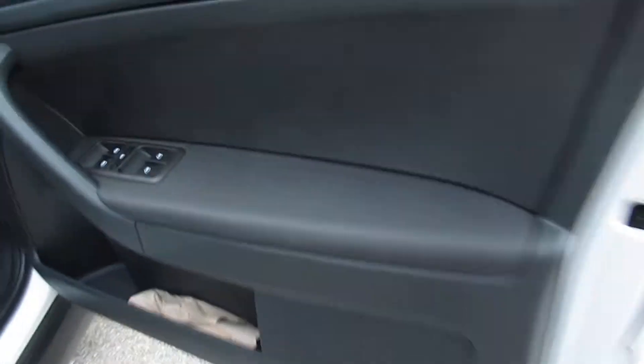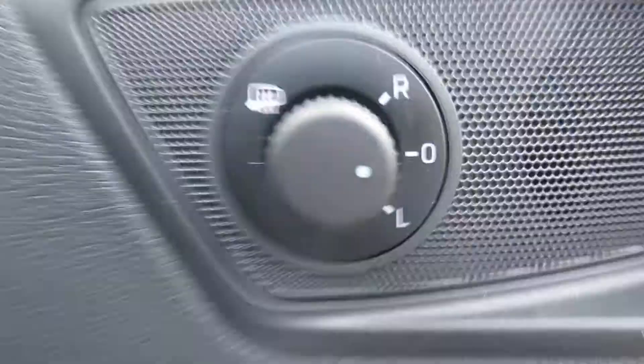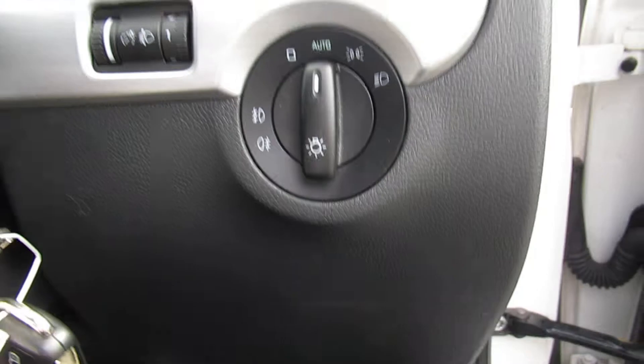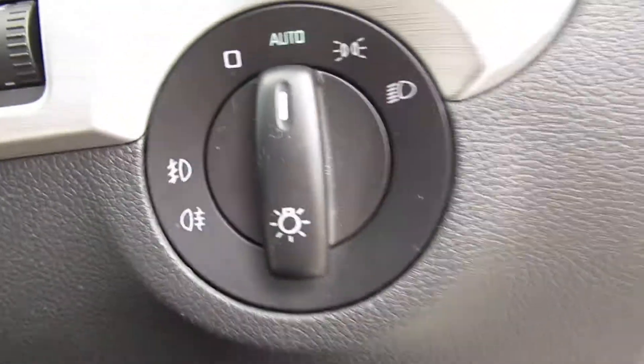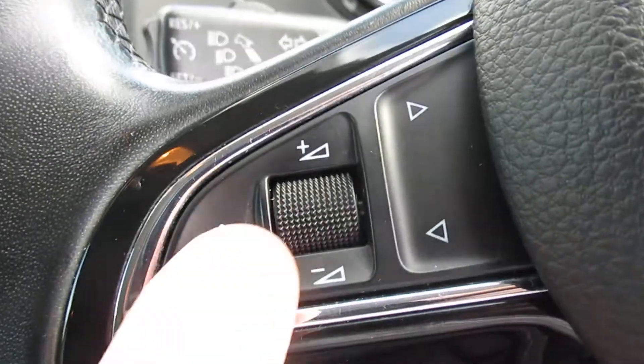Into the driver's side: electric window switches, window lock for the rear windows, heated door mirrors, and electrically adjusted mirrors. Auto lights, cruise control, and steering wheel controls.